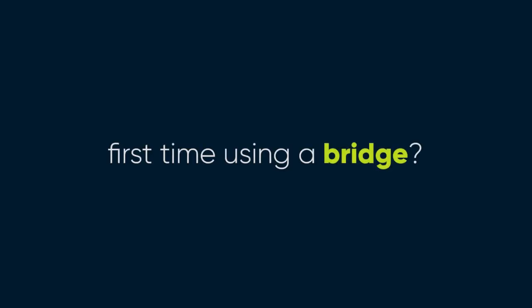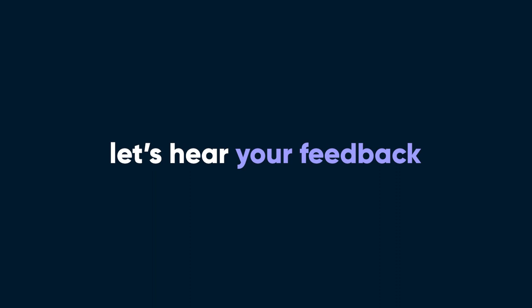Well, there you go. If this is your first time using a bridge, congratulations! You are officially an island hopper. Leave us a comment below on how it went — we would love to hear your feedback. And if you enjoyed the video, please like and subscribe for more content. Have a great day, Galvinators, and happy bridging!